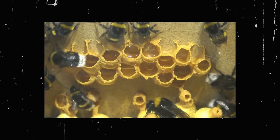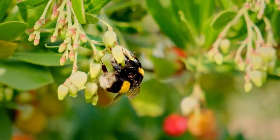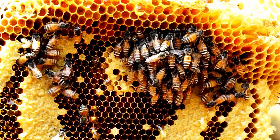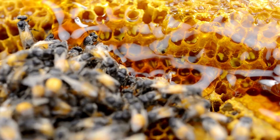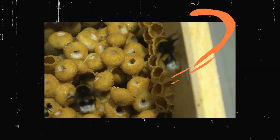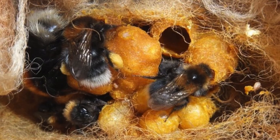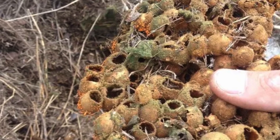The queen bumblebee and her workers feed their larvae with honey they produce — so yes, bumblebees do make honey, but they mainly use it to feed their young and the queen. We don't see bumblebee honey in stores because only queen bumblebees survive winter by hibernating underground. Unlike honeybees, bumblebees don't need to store large amounts of honey, which means there's hardly any left for humans to collect, and managing them for honey production is very difficult.